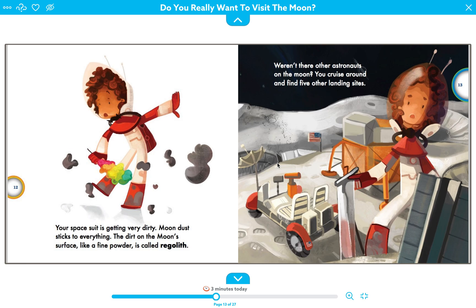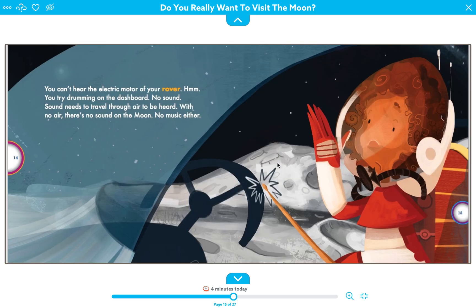Your space suit is getting very dirty. Moon dust sticks to everything — the dirt on the moon's surface, like a fine powder, is called regolith. There were other astronauts on the moon too; you cruise around and find five other landing sites. You can't hear the electric motor on your rover, so you try drumming on the dashboard. No sound. Sound needs to travel through air to be heard, and with no air, there is no sound on the moon — no music, no sounds at all.